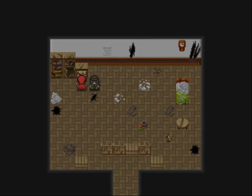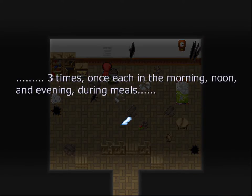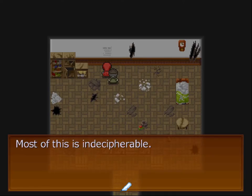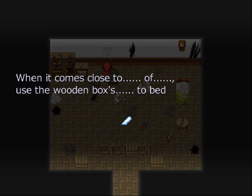Some clothing inside, it seems. A piece of paper has been pasted here: three times, once each in the morning, noon, and evening during meals. When it comes close to — use the wooden boxes to bed. Most of this is indecipherable. When it comes close to blank of blank, use the wooden boxes blank to bed.